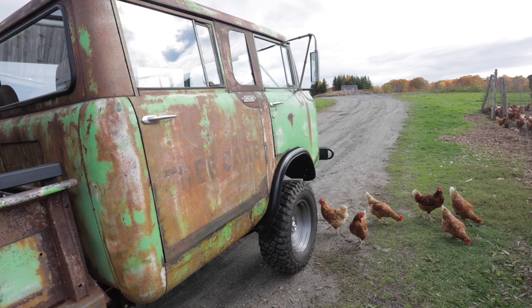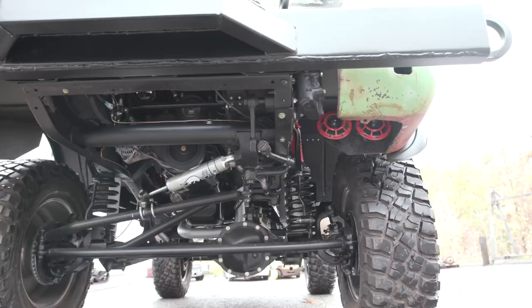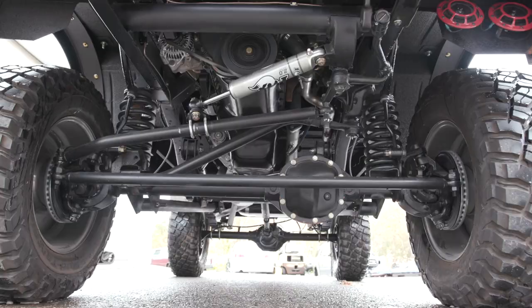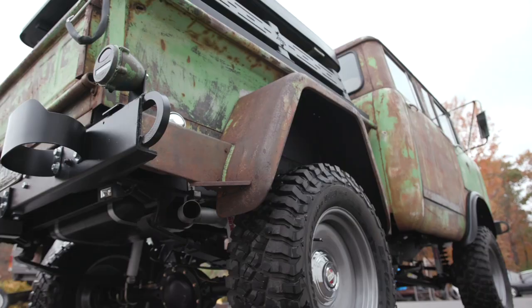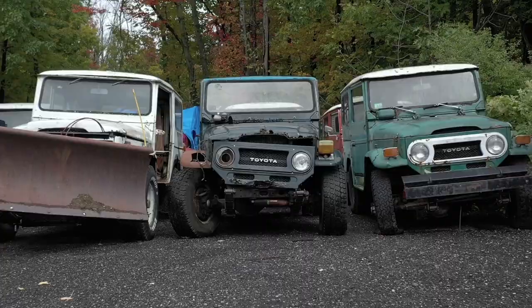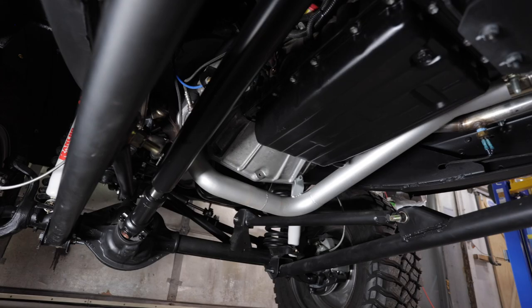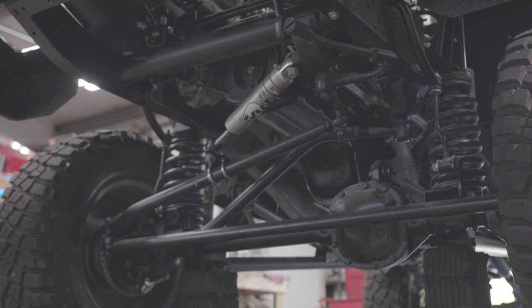We got rid of the leaf spring suspension in the front and did a custom three-link suspension with coils using the Cherokee axles. In the rear, we kept it leaf sprung with a spring-over on the axle for the lift we needed. We ended up doing FJ40 springs, hangers, shackles, and all the suspension components, and everything worked out great. The shocks are period-correct nitrogen-charged Rancho shocks front and rear, with a Fox steering stabilizer up front to help with bump steer.